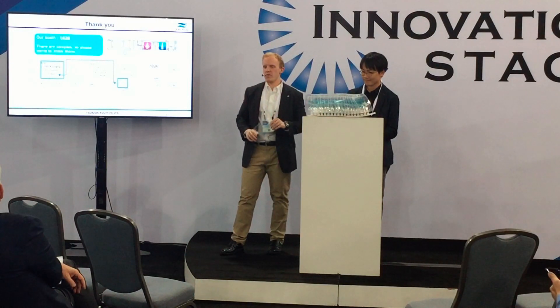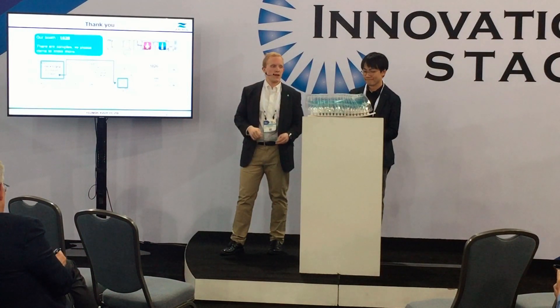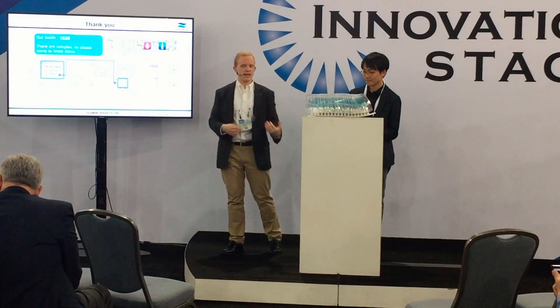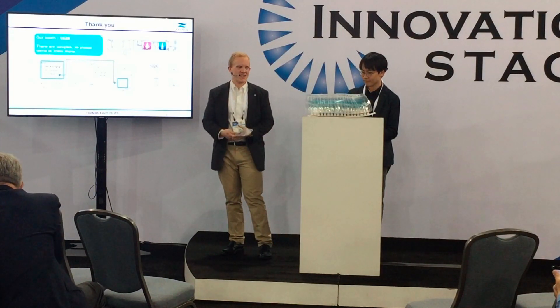We are right nearby — if you want to stop by and ask more questions about this. Zacros also makes those bag-in-boxes. We can do anything from flexible packaging for pharmaceuticals to liquids of any kind, and we'd love to talk to you. Thanks so much for hearing me out today.